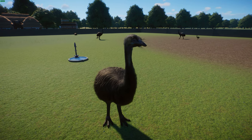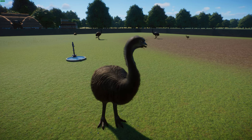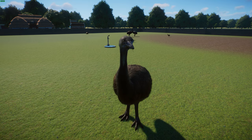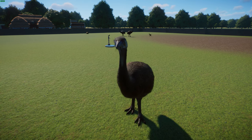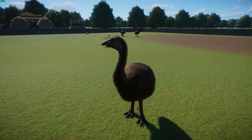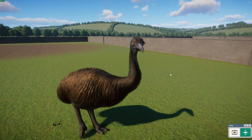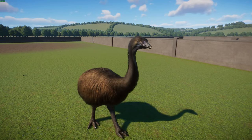A Vorombe titan described in 2018 is now thought to be just a larger female of A. hildebrandti. As many as 12 species have been described historically, but now it's considered just two: A. maximus and A. hildebrandti. These guys are ratites — related to ostriches, rheas, emus, kiwis, and cassowaries — and like other ratites they cannot fly. They have a breastbone with no keel and are also related to tinamous, which can fly.